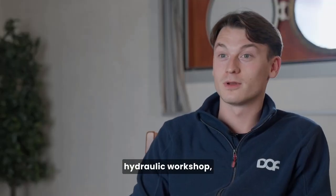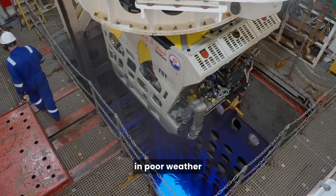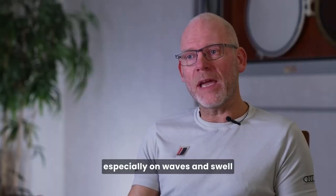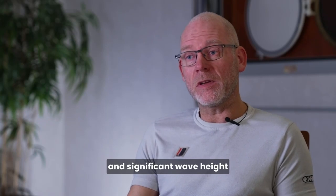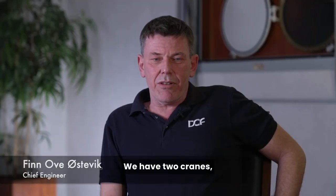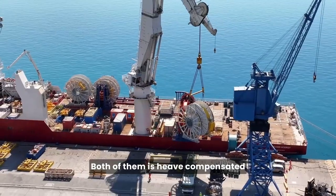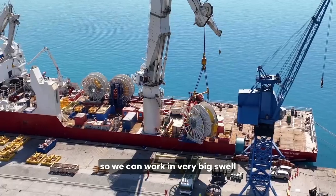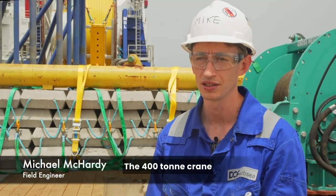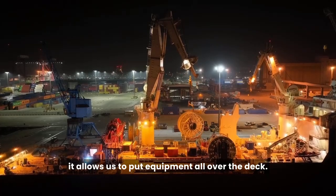We have an electric workshop and a hydraulic workshop. The moon pools give us very good capacity in poor weather because you're a lot less weather dependent, especially on waves, swell, and significant wave height, because they don't affect you that much. We have two cranes — one 400 tons and one 50 tons. Both of them are heave compensated, so we can work in very big swell and heavy wind. The 400-ton crane reaches the whole deck, basically, allowing us to put equipment all over the deck.